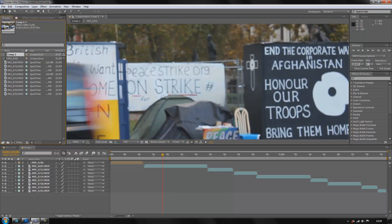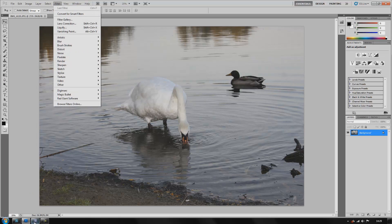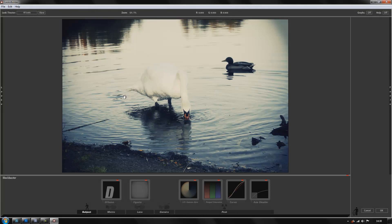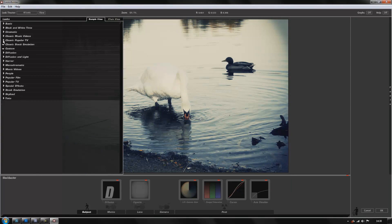I'll start off with Photoshop first, as it is only one actual plugin rather than After Effects which has a few. So we're just going to go on to your filters, Magic Bullet, and Photo Looks. In my opinion this is great for anyone that hasn't really got the time to spend colour correcting their photos or actually manually grading and editing all their videos, because this just gives a nice effect straight away.